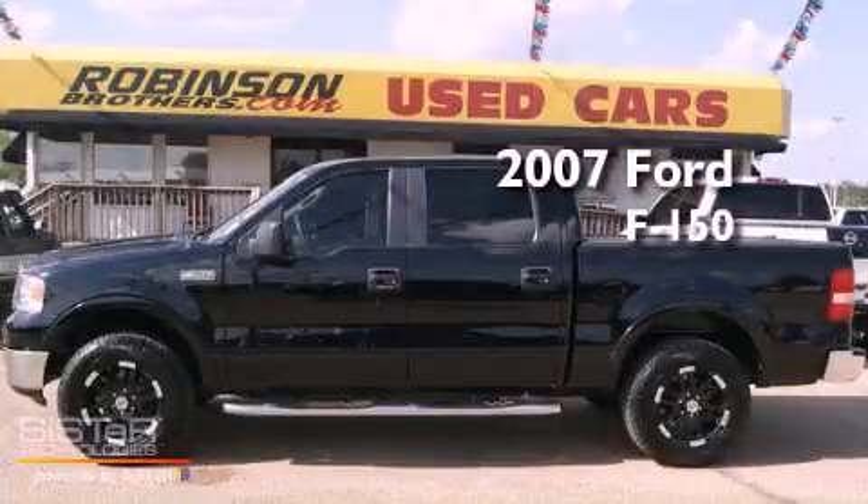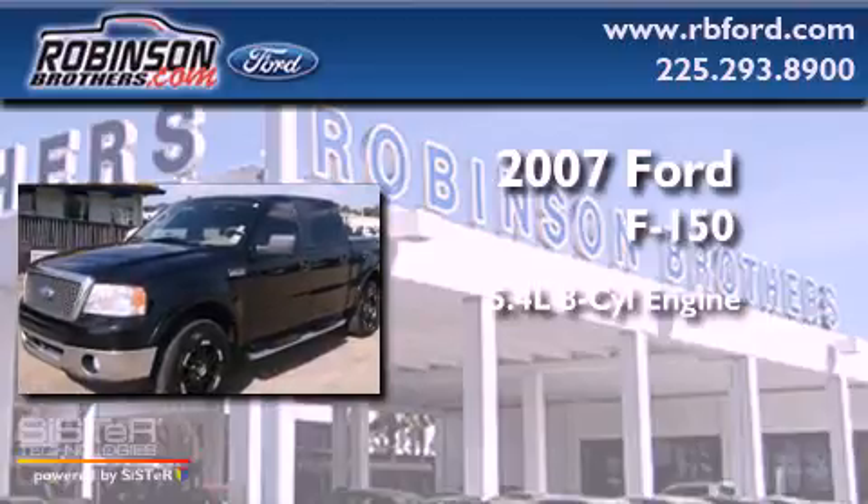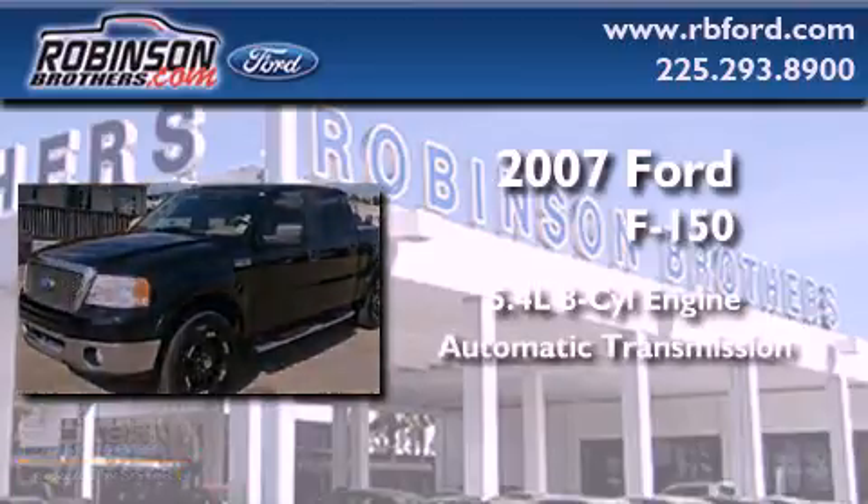This is a 2007 Ford F-150. It features a 5.4-liter, eight-cylinder engine and an automatic transmission.